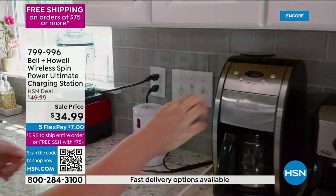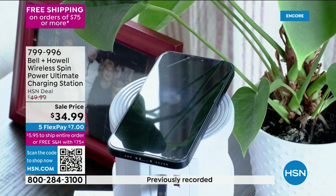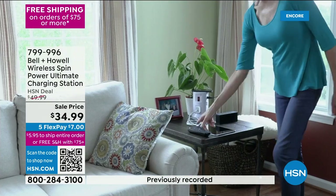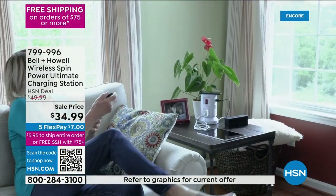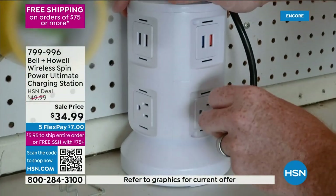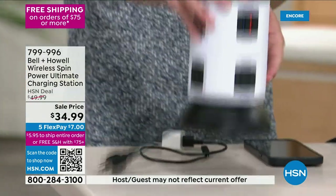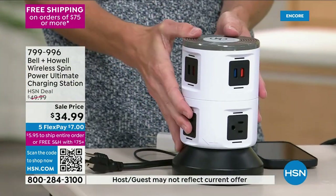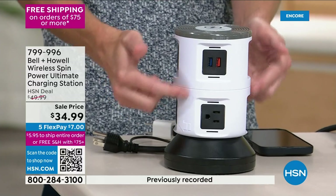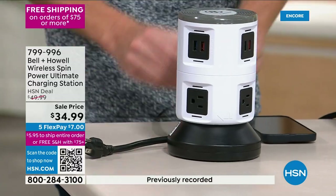If you bought two — one for the office, one for the bathroom, the garage, the shed — you save even more money on shipping. We are down to our classic color. People have really gravitated toward this black and white modern design.